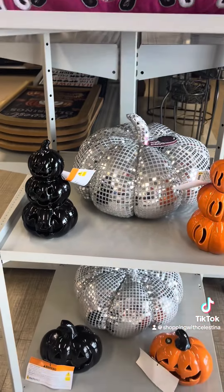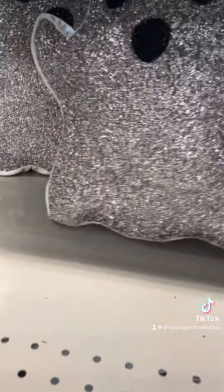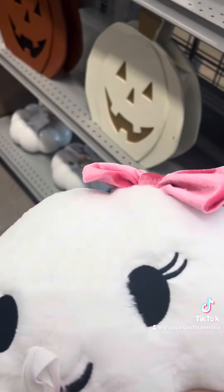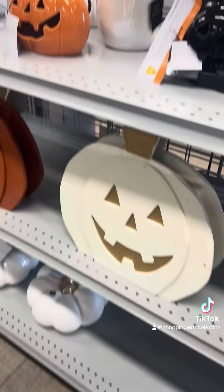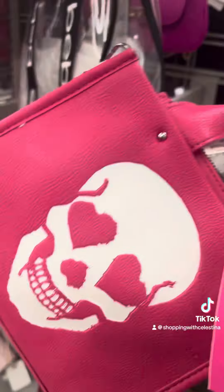Of course, we're going to look around. They have a little bit of Halloween stuff out. I am obsessed with these ghost pillows. How cute are these? So pretty. Look at this little Mr. and Mrs. Ghost pillow — cute little set. I love the pink bow on this one. I wish they both had pink bows. They don't have a lot out yet, but they definitely have some cute stuff.